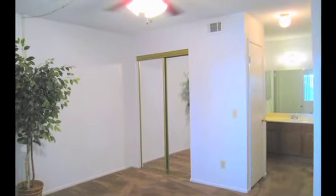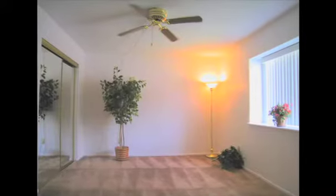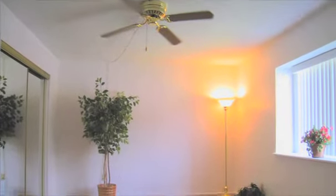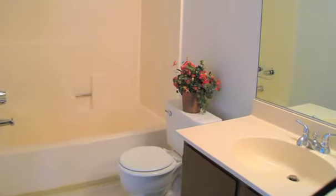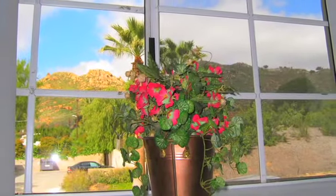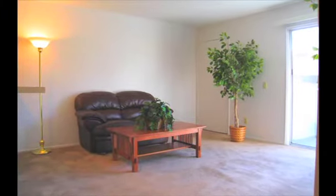The two master suites on either side of the main living quarters are roomy and offer maximum privacy, ideal for family or roommate living. In each master bedroom suite, you will notice mirrored wardrobe closet doors and ceiling fans. In each bathroom, you will notice a combination tub-shower area. A central air conditioning and heating unit will make your apartment cool and comfortable in the summer and warm and cozy in the winter.